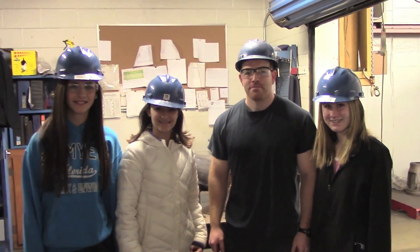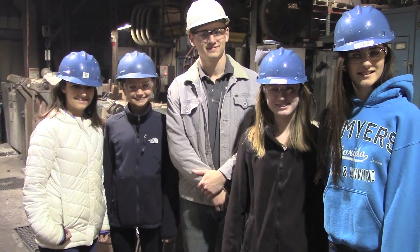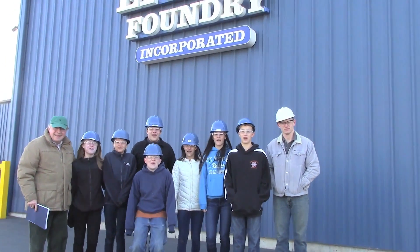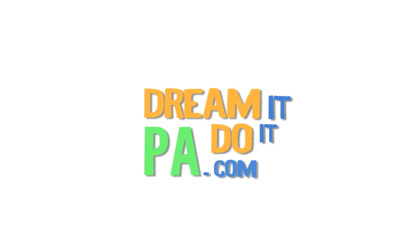Nothing makes us happy like knowing that our products are made here in the USA, and that's what's so cool about manufacturing. If you're interested in learning more about manufacturing jobs, visit www.greatmadeinwpa.com.